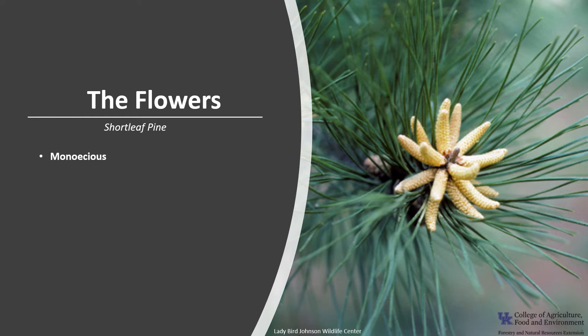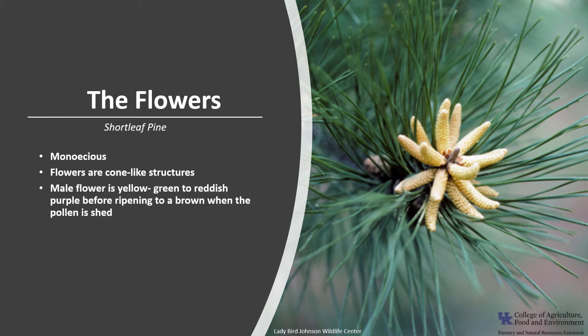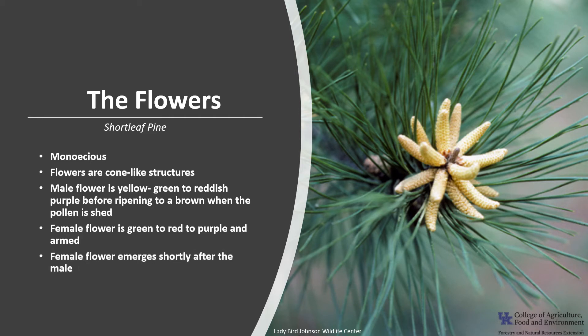Shortleaf pine is monoecious, which means a tree has both male and female flowers. The flowers are cone-like structures. The male flower is yellow-green to reddish-purple before ripening to brown when the pollen is shed. The female flower is green to red to purple, and the female flowers emerge shortly after the male flowers. The flowers are pollinated in the spring.